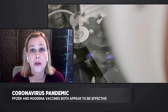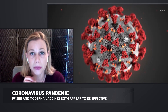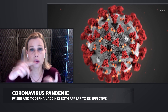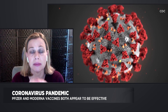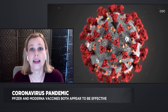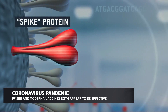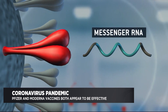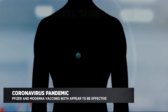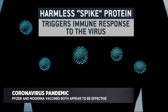The protein that both Moderna and Pfizer vaccines are coding for is the spike protein. When you look at the coronavirus, it has all these little spiky things coming from the outside — that's the spike protein. Once the human cell builds the spike protein, it gets secreted into the bloodstream, and then antibodies can be made. The immune system reacts to the foreign protein, antibodies are made, and if the patient gets exposed to SARS-CoV-2, the body recognizes and fights it.